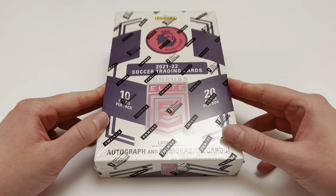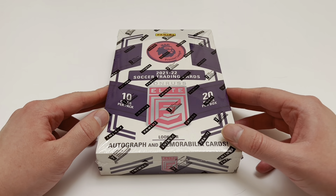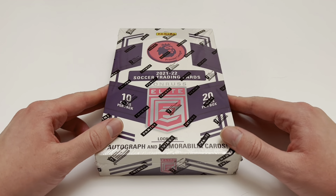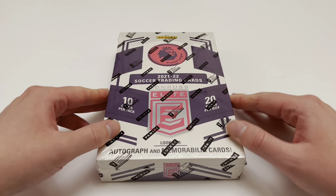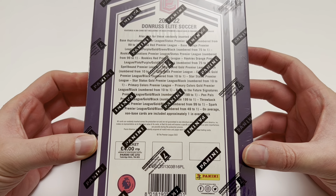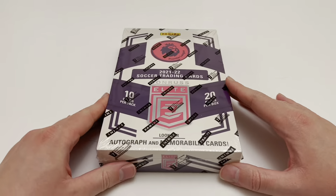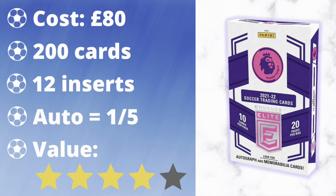Here it is — we have the brand new Panini Premier League Donruss Elite Retail Box ready to rip. It's really exciting to have a UK exclusive launch, and there is the chance of an autograph and memorabilia card. There are so many different inserts and parallels available. Each box costs £80, in which you get 20 packs, each containing 10 cards. From that breakdown, you will get 12 insert cards, five red exclusive parallels, and three numbered cards. There is also the chance of an autograph or memorabilia card — this is every two in five boxes from a 10-box case.